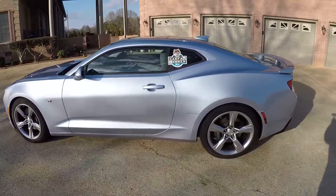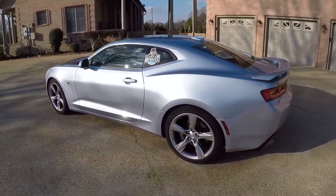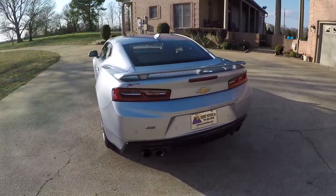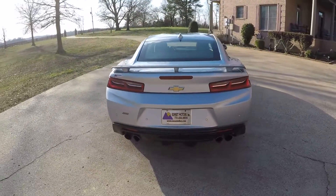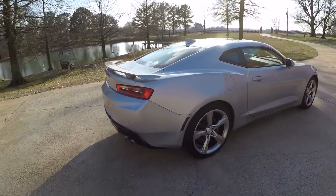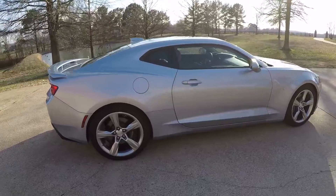Awesome color — arctic blue metallic. It's kind of unique; I haven't seen one that color yet. That one's got the backup camera, backup sensors, dual exhaust, got the real spoiler, and 20 inch wheels with good tires.